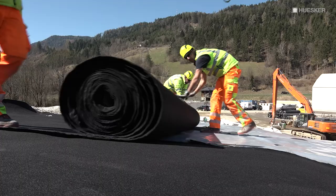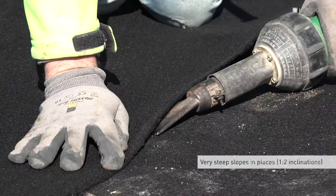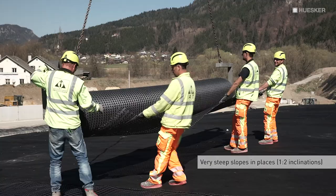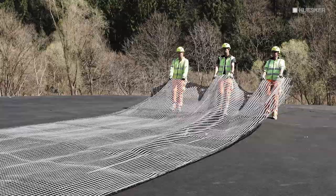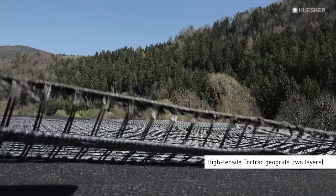The membrane was additionally covered over and protected by a non-woven with a weight of 1,200 grams per square meter. To prevent slippage on the very steep slopes, with inclinations of up to 1 in 2 in some parts of the site, and thereby guarantee long-term stability of the system, two layers of high-tensile 4-track geogrids were installed in line with the structural design requirements.